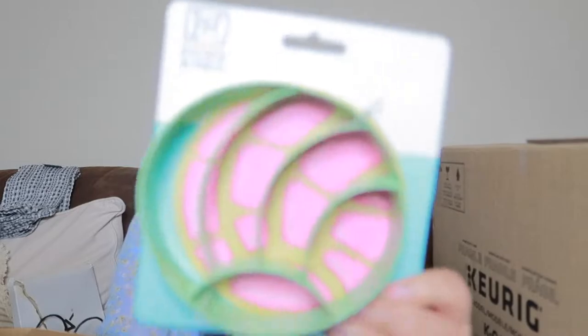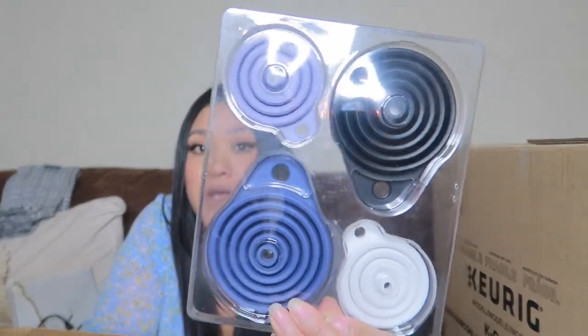I found a concha cookie cutter on clearance for 25 cents. I like making conchas and breads, especially as the holidays get closer, and this is perfect for making the design on top. I also grabbed some bottle caps from Amazon for when I'm done cooking with oil — instead of pouring it in the trash where it can leak, I put it in an empty water bottle using these caps to avoid any mess.